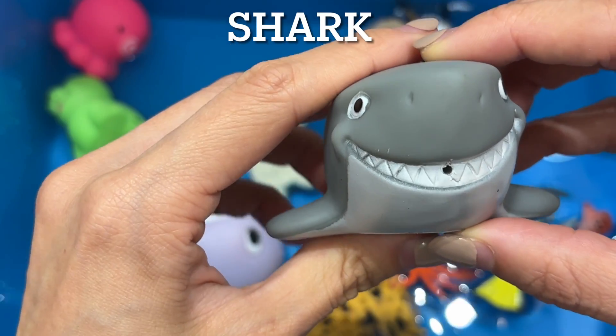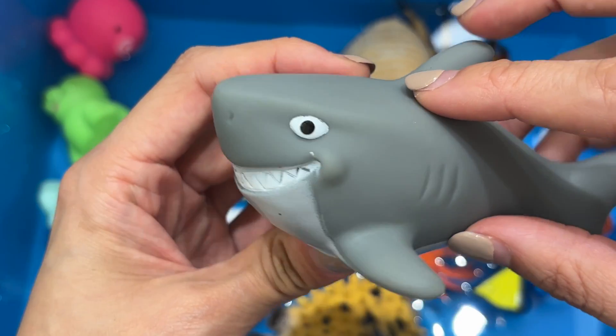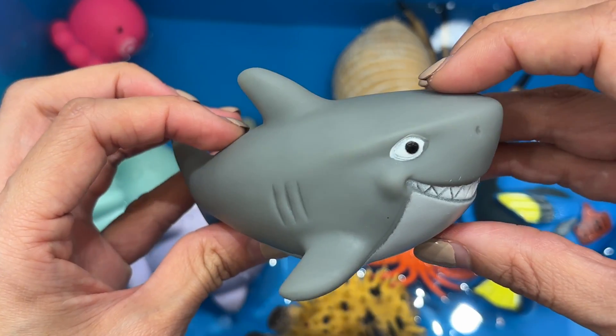Shark. Sharks are apex predators. They live in most ocean habitats. They are also cold-blooded and are among the oldest animals on earth.